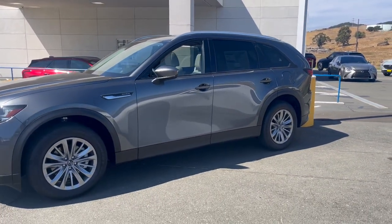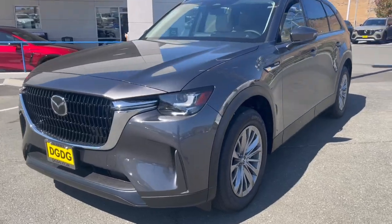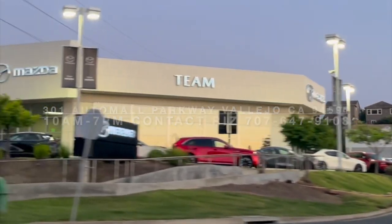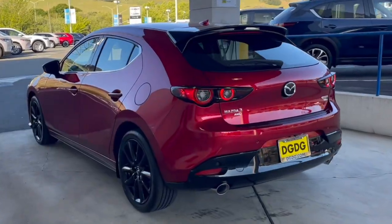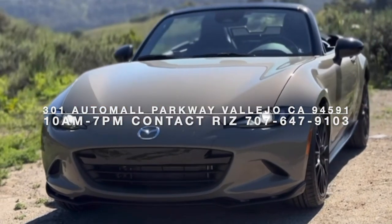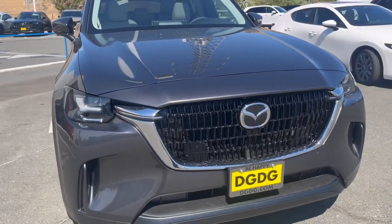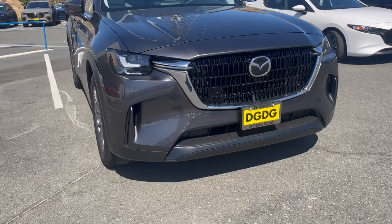Here with your 2024 Mazda CX-90 — this is the PHEV Preferred in that Machine Gray Metallic. Chrome on the outside differentiates it from the CX-70, and this being the entry level trim.